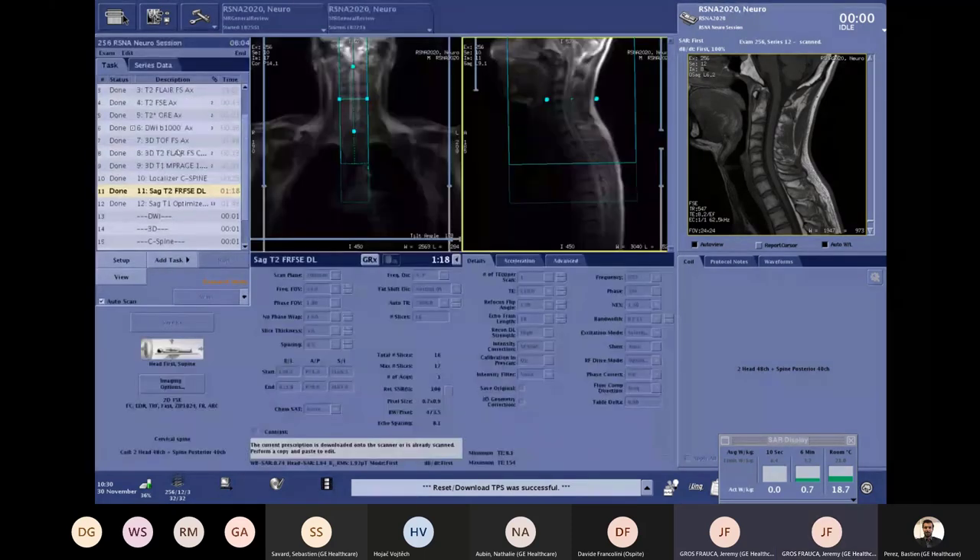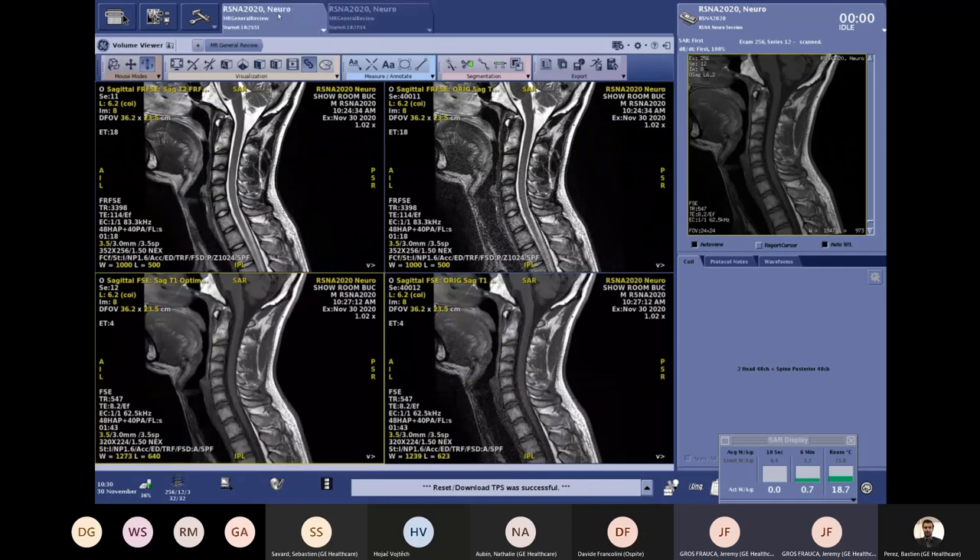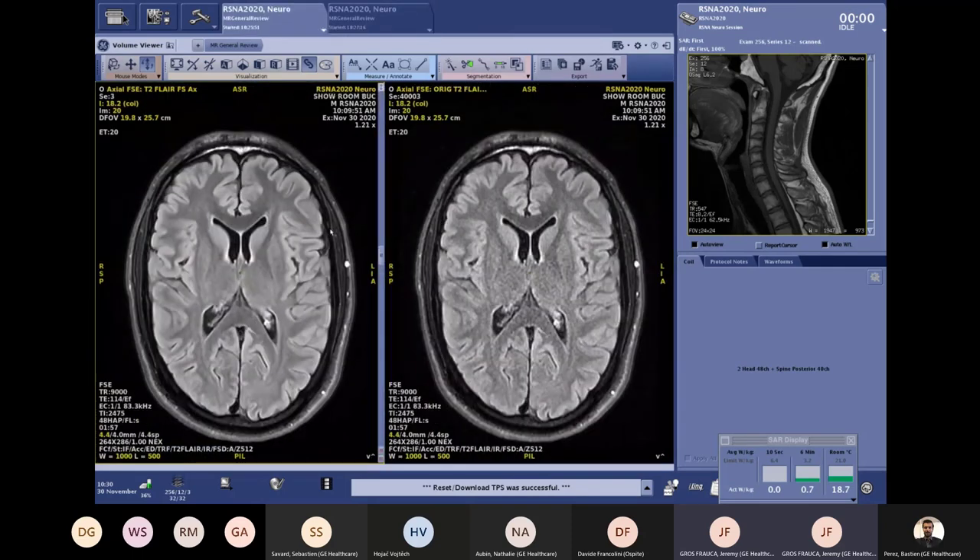To show you that we achieved our challenge today: in approximately 20 minutes we scanned 12 sequences — only two were above two minutes, both for 3D imaging — all with a high level of image quality. We made no compromises on image quality and actually magnified both the image quality and the acquisition time results.